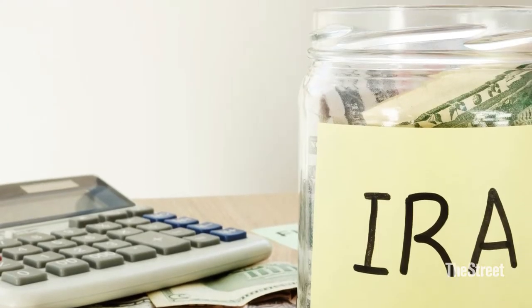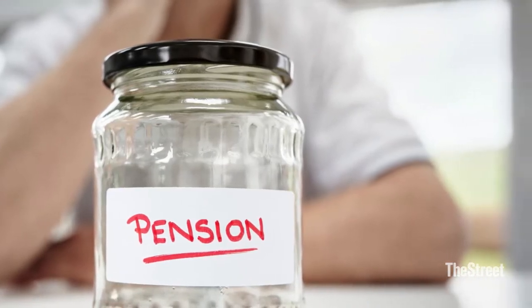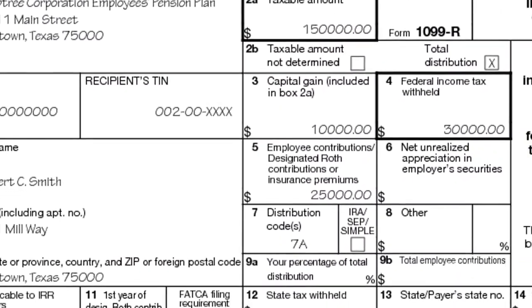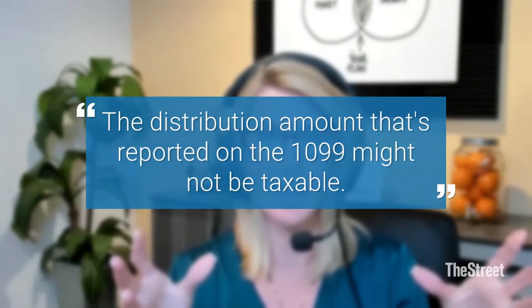Great question. A 1099-R is the form that you get from your brokerage firm or custodian for distributions that come from retirement accounts. So if you took a withdrawal from an IRA or a 401k — even pensions issue 1099-Rs. What you have to be aware of is that all of the income or distribution amount reported on that 1099 might not be taxable. One of the biggest mistakes I've seen is someone reporting the full amount on their 1099-R as a taxable IRA distribution when a portion of it was not taxable.